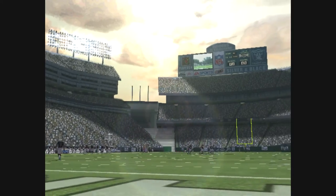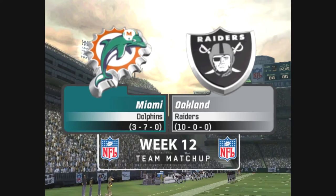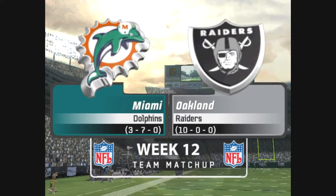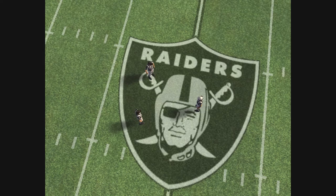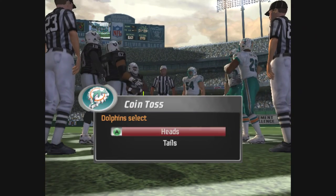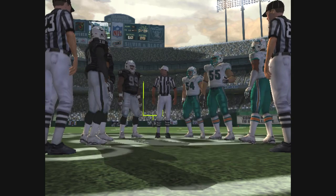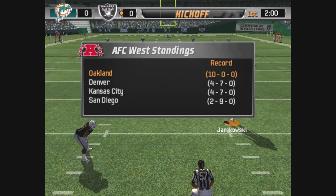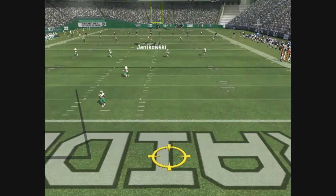As the crowd continues to file in, we get set to bring you another exciting game. Good to have you with us for this battle between AFC teams as the Dolphins match up against the Raiders. Let's go to the field for the coin toss. Teams have taken the field — we're ready for the kickoff. Janikowski will be kicking off. Nice kick, good distance.